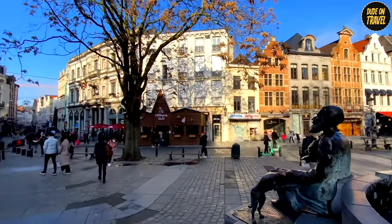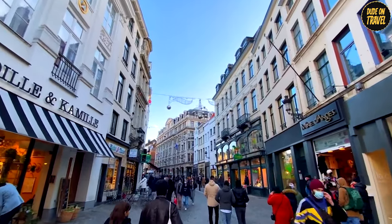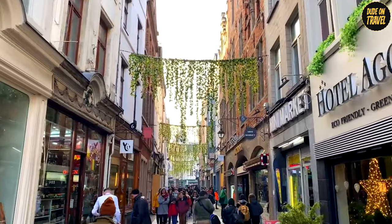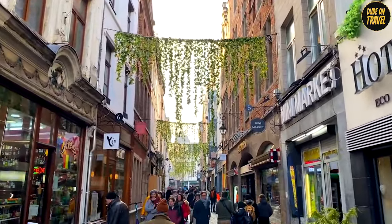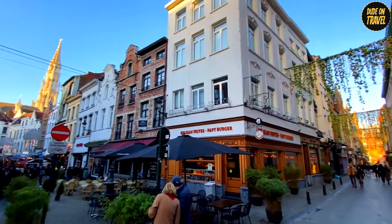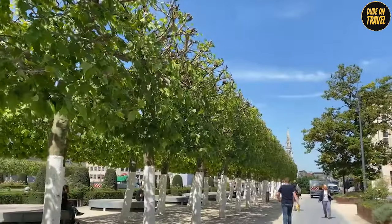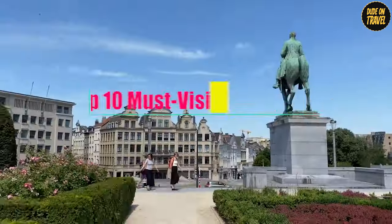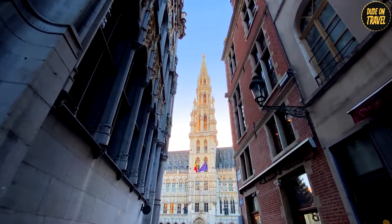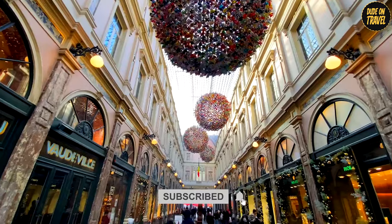Have you ever wondered what it's like to walk through a city that's both an open-air museum and a bustling modern metropolis? Welcome to Brussels, a place where every corner tells a story, every street echoes history, and yet it pulses with contemporary life. Today we're diving into the heart of Belgium to explore its crown jewel, Brussels. From hidden gems to iconic landmarks, we've got the top 10 must-visit spots lined up for you. If you're as excited about travel as we are, hit that subscribe button and join us on this unforgettable journey through Brussels.